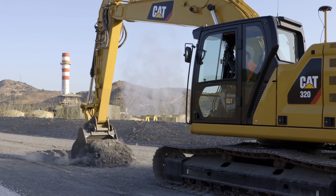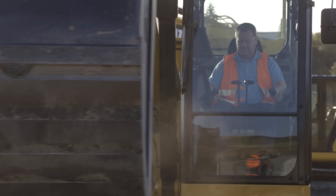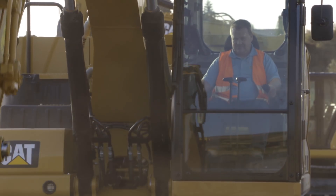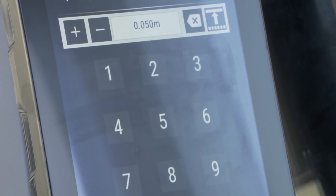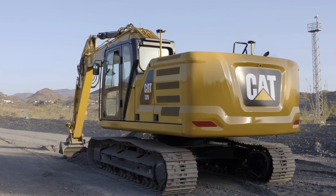Another great feature that's going to be a real benefit for new and older operators is the Cat grade control. You can set your depth and it won't allow you to go any deeper — less material dug out, savings all the way around really.